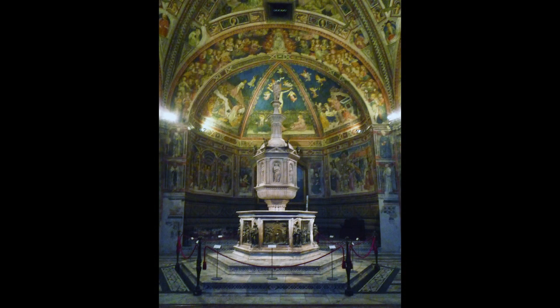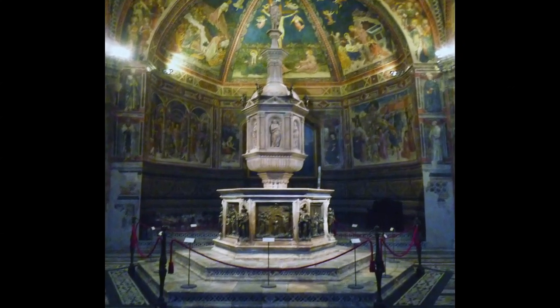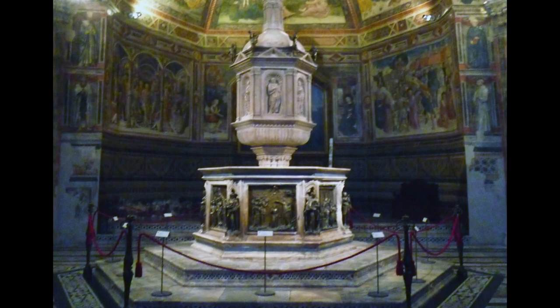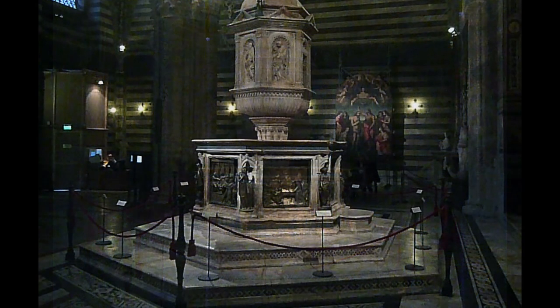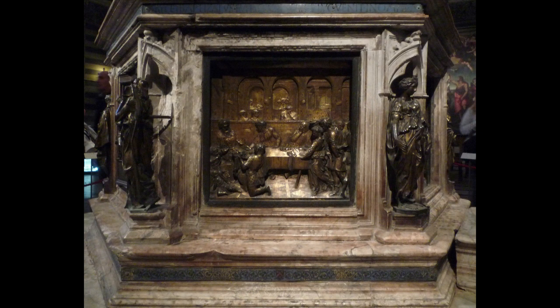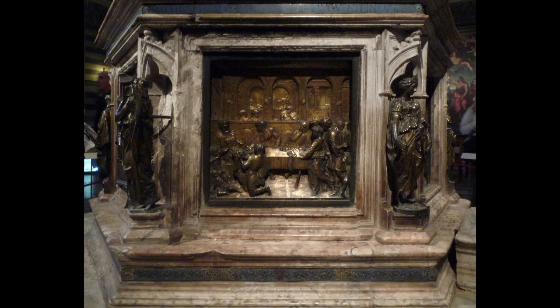The bronze plaques themselves are 15th century and they are by a variety of artists. Some are local Sienese artists, but there are at least a couple of identifiable Florentines. There's Ghiberti, and the most famous image here is by Donatello — that's the Feast of Herod. It's interesting to think about the city-states vying for the best artists and Siena inviting the great Florentine artist Donatello to do a bronze panel for this baptismal font. Some art historians have suggested that Donatello was brought in to goad Ghiberti into getting his work done.